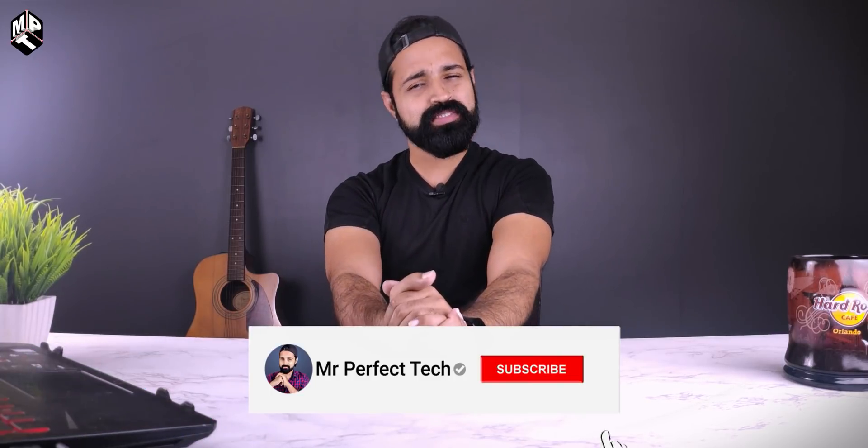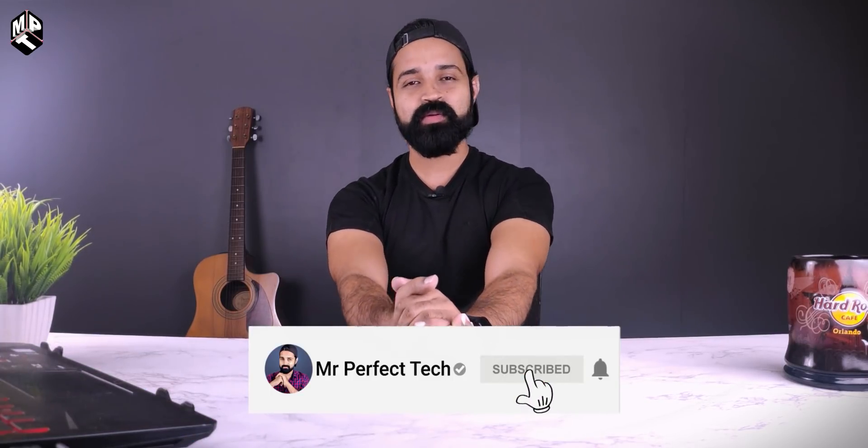If you can participate in our channel, you can participate in this video and link it in the description box. If you have a Mr. Perfect YouTube channel, please like this channel and subscribe. Please like this video. Let's roll.